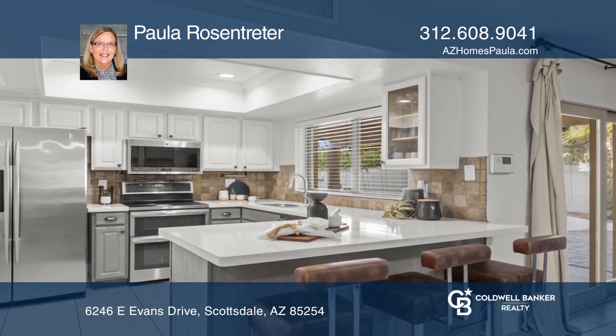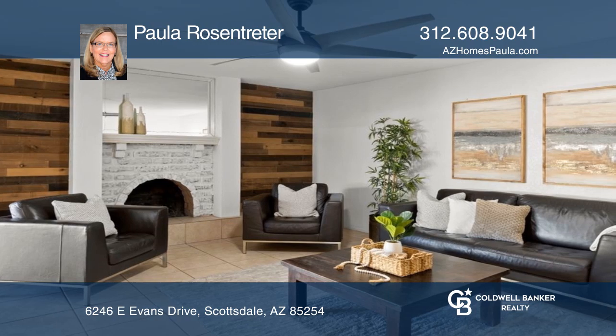The great room has a feature wall and fireplace. The large primary has an ensuite bath and walk-in closet.